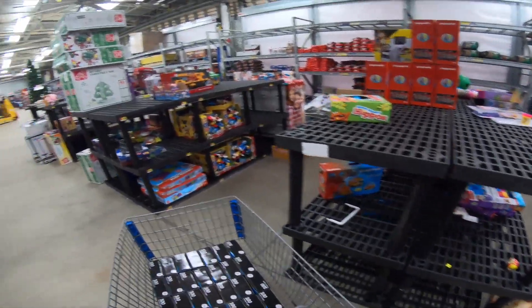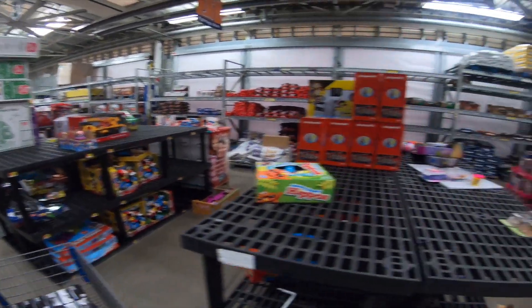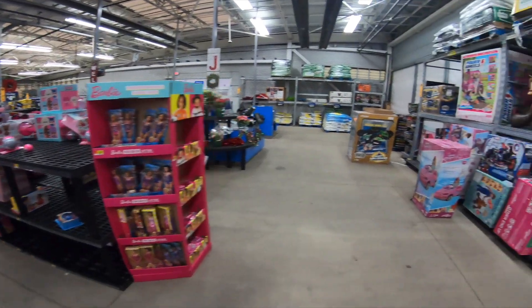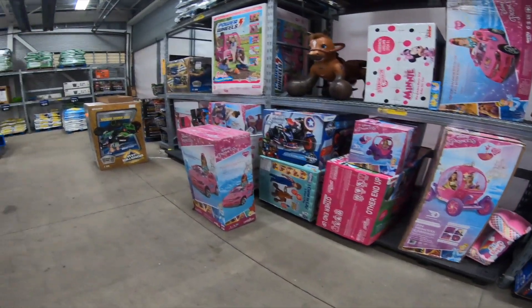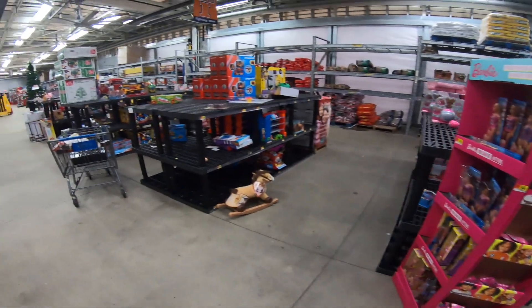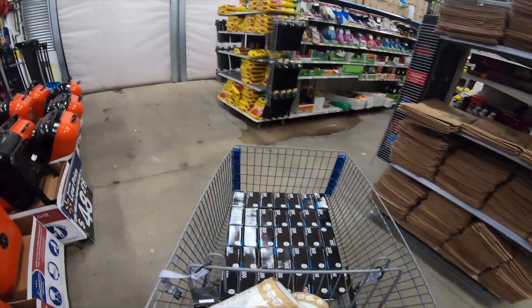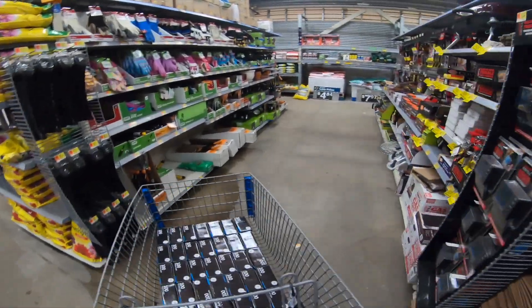Look at all these toys that Walmart has left. Literally, all these toys, and Walmart has all these left. Isn't that crazy? Ooh, I see more clearance over there in the grilling section. I see more clearance over here.